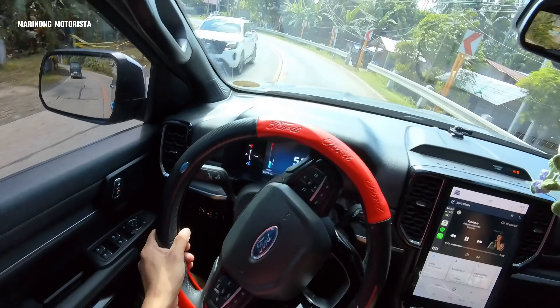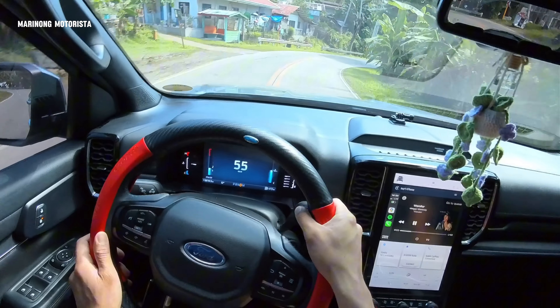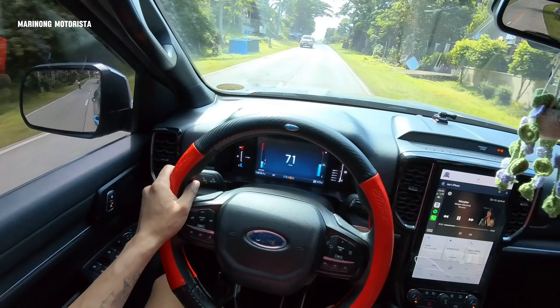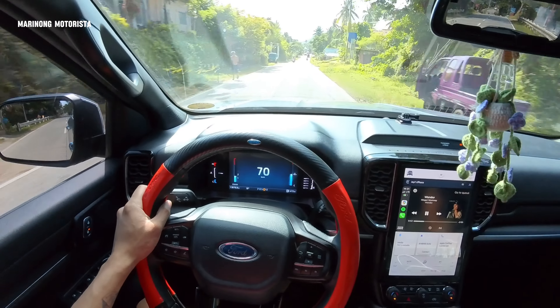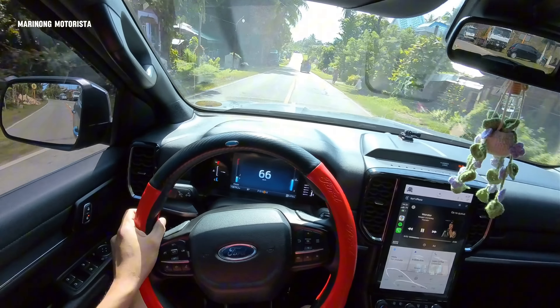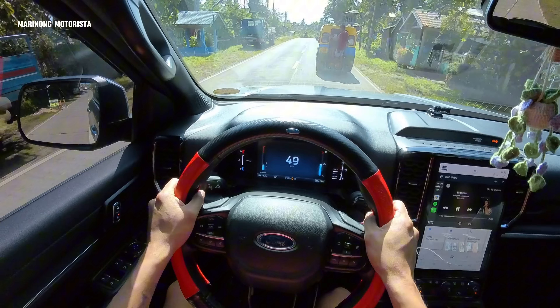But I discovered recently — hindi kasi ako nag-try ng manual dati. Hindi ko sinusubukan yung manual kasi natatakot ako. Pero I just discovered na ang ganda pala pag bina-manual mo — very responsive, no delay. I can feel the aggressiveness of this engine. I can overtake whenever I need to. Even though it's risky, if there's a situation like that, you can put it to manual. Sa mga hill, sa mga paakyat, maganda itong gamitin yung manual.